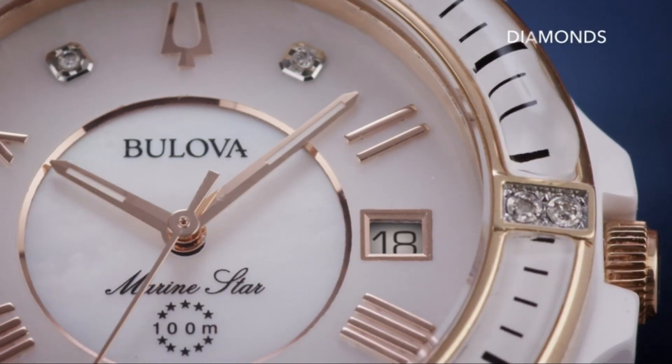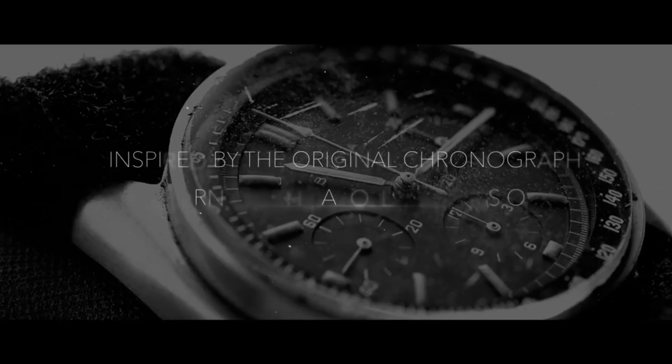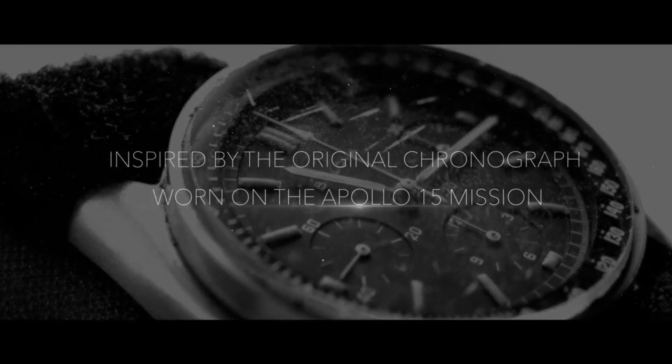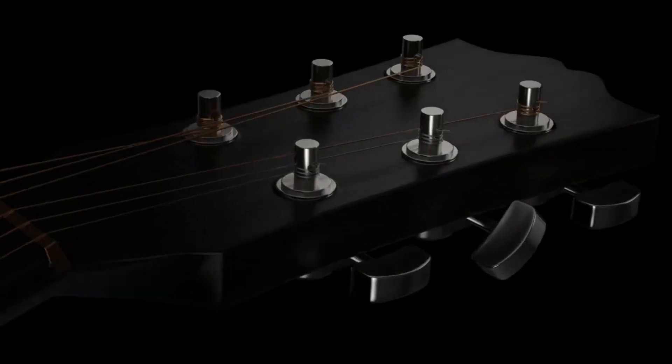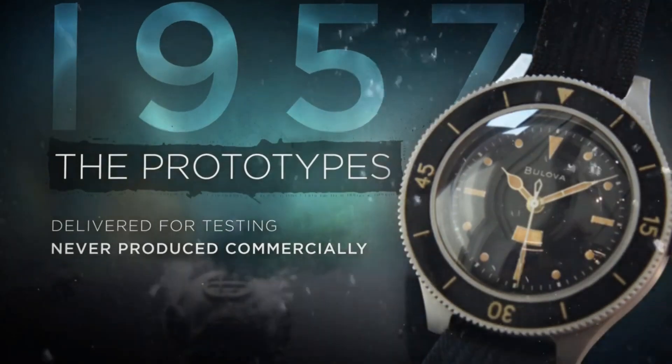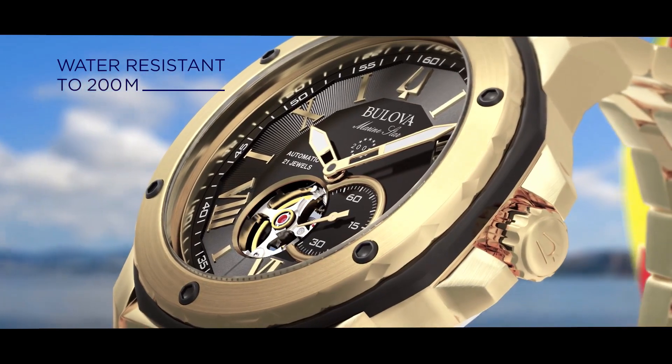Hello friends! If you're looking for the best new Bulova watches for men, you're in the right place. All the watch buying links are given in the video description. Please like, comment, and subscribe to my channel for more videos, and press the bell icon for new video notifications. If you have any questions, please comment in the comment section.